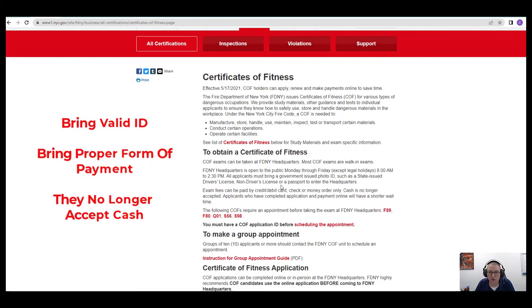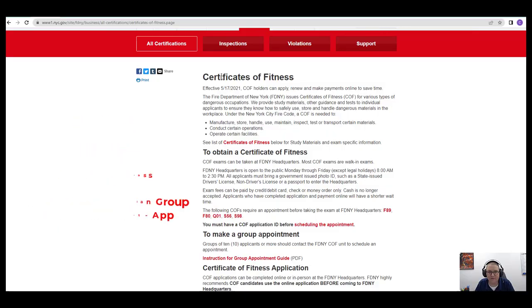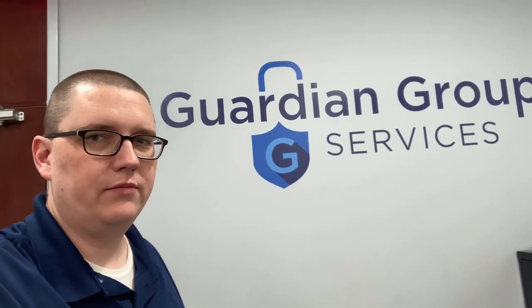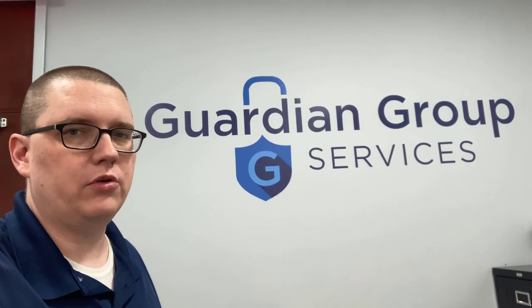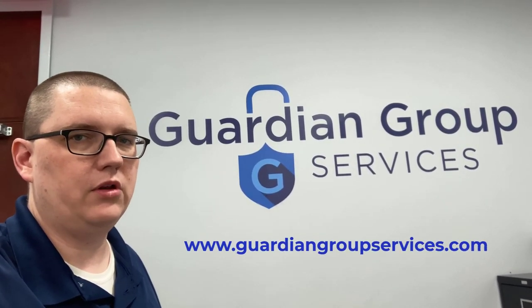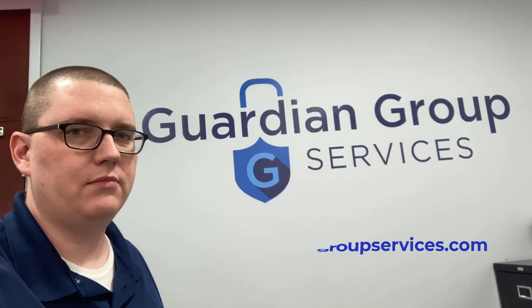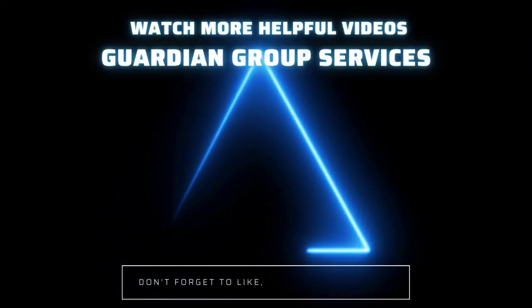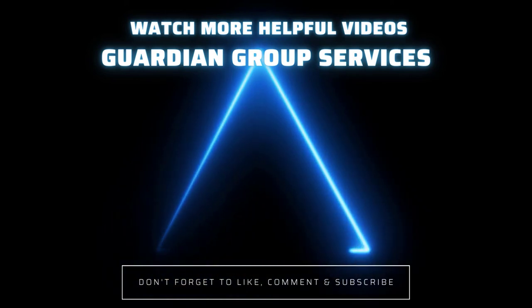Good luck, everybody. Hopefully this information was helpful for you in obtaining a Certificate of Fitness. Don't forget to check us out — we have a lot of fire guard prep classes and an app that you can download to help you study for those exams. We talked about F01, F02, F03, and F04. If you're interested in taking a prep class with Guardian Group Services, you can book online at www.guardiangroupservices.com. We look forward to helping you meet all of your training needs. We'll see you next time.